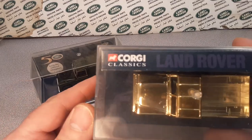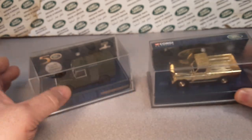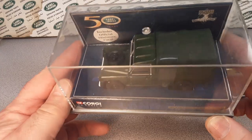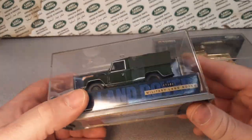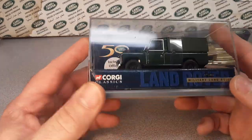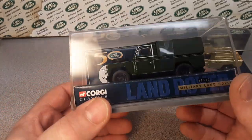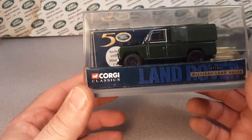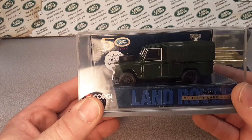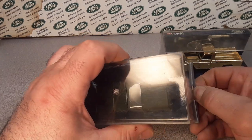We are going to be talking about Corgi Classics. This is what I've got for limited edition Corgi Classics. 1/43rd scale. I believe they were around 1995 to '98, somewhere around there — not really sure.